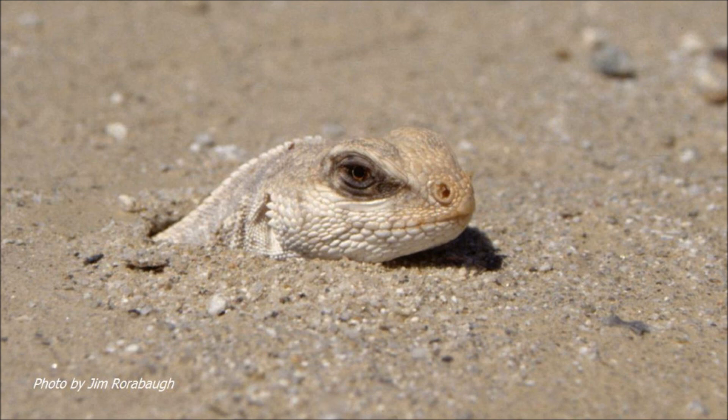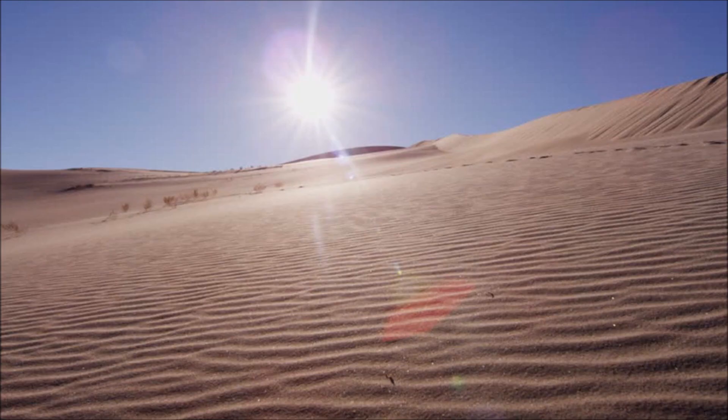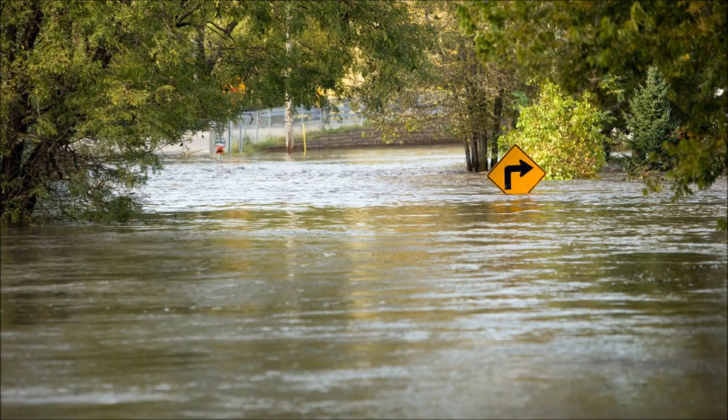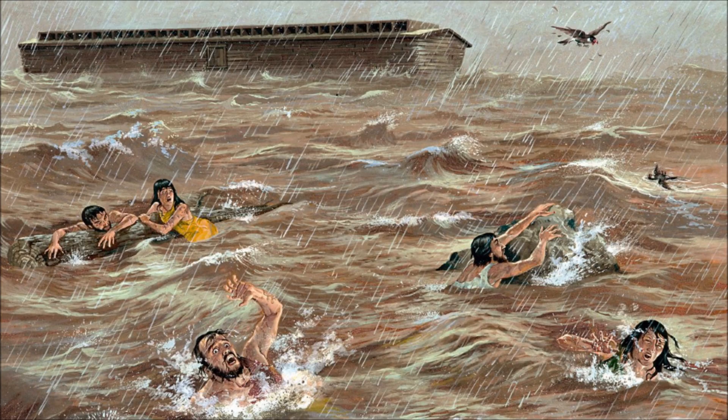The real problem here isn't for evolution or people that believe these layers took long periods of time under different environments to form. The problem is that of the creationist who believes these layers formed almost instantly. Why don't we see plants in all the layers if it all formed within a single year from Noah's flood? The closer you look at it using real science, the less sense the whole Noah's flood story seems to make.